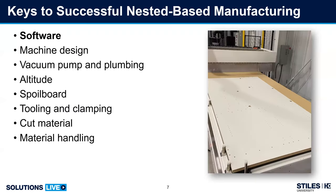Starting with software. Different software handles nesting of parts in different ways. Key features include: skin cutting, tabbing, small parts first, block versus true shape nesting, and common toolpath or stay-down cutting.